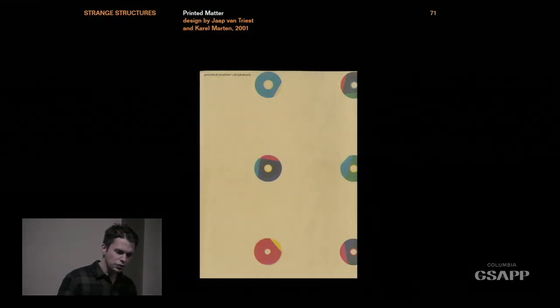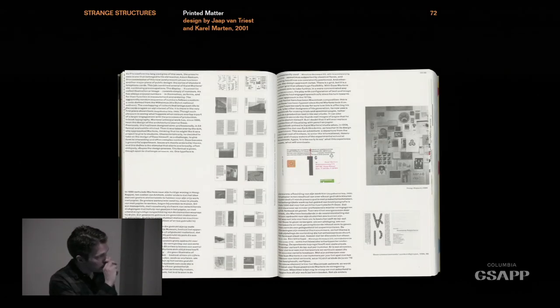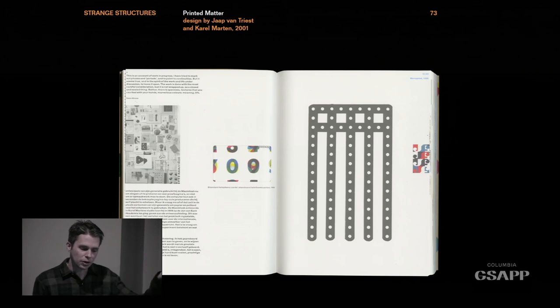Strange structures. Let's talk about Karl Martens. This is his monograph — a superb book. You can see how the typography goes dangerously close to the edge of the page. It's a very daring layout, but it completely works. One reason it works is the book's construction: every single page is French folded, so there's never any problem with trimming. Throughout the book, all his work kind of floats behind in a layer that moves across the pages.